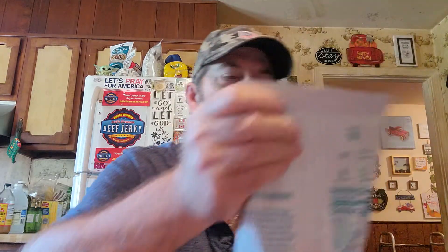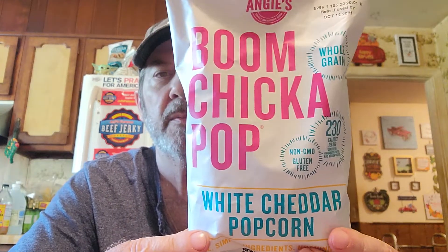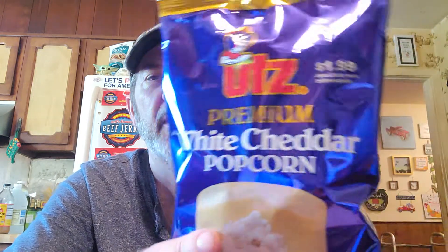I got this Boom Chicka Pop white cheddar popcorn. We've been getting the Brims white cheddar popcorn, but this is a smaller bag. I was curious to see how good this premium white cheddar popcorn is.